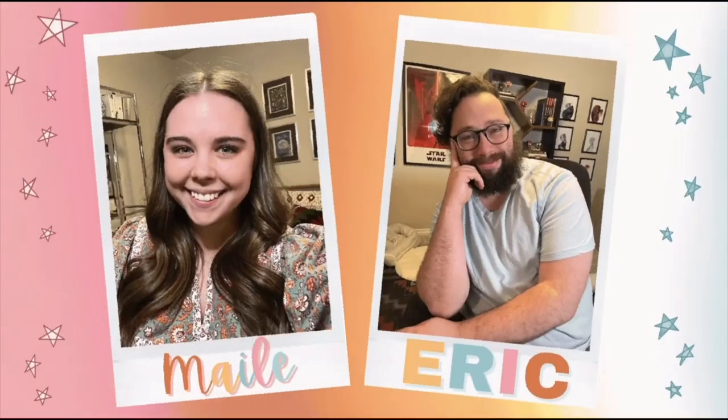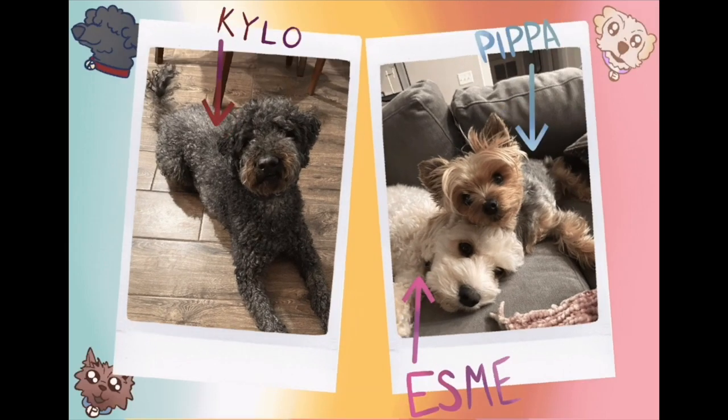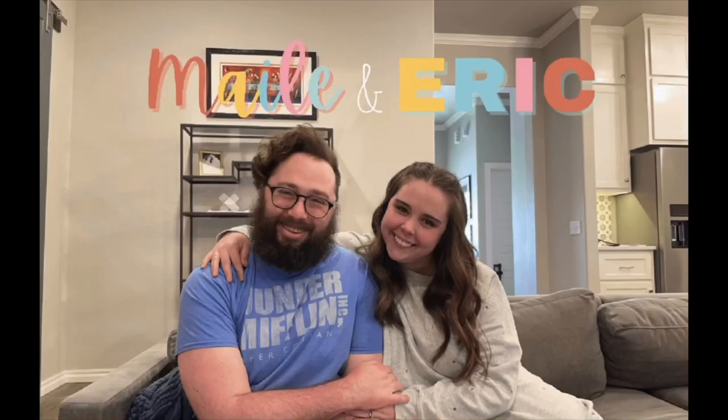Hello friends, welcome back to another video. I know I've been promising you a house tour, so I'm gonna give you one. Before you get all upset in the comments, I'm not gonna give you a full house tour today — I'm gonna give you a mini house tour.